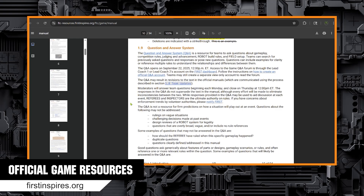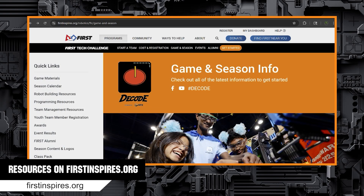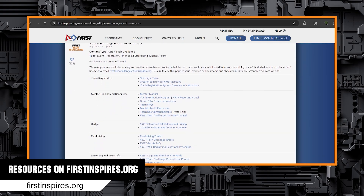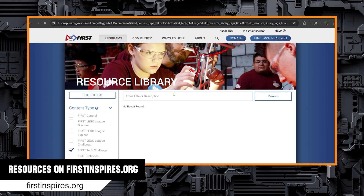The Q&A is also important to check in on, as it can clarify game rules that are unclear. Links to both of these can be found back on the Resource Library page. Back on the Game and Season page, FIRST has a link to a variety of resources. Coaches especially will want to check out the Team Management resources, which include links on registration, competition, mentoring, and team finances. These links can also be found through the Resource Library.